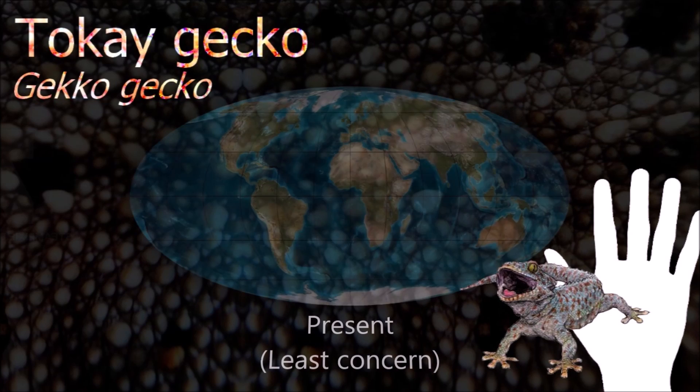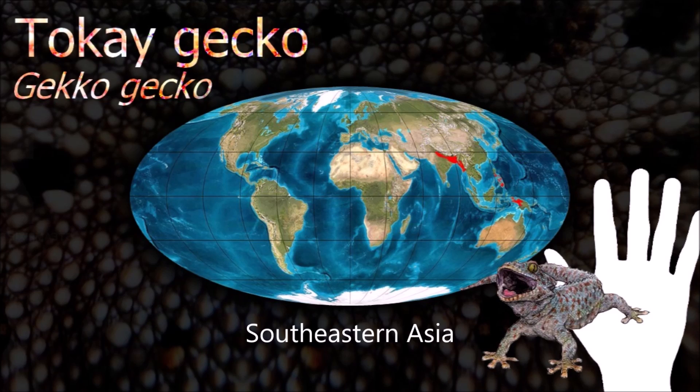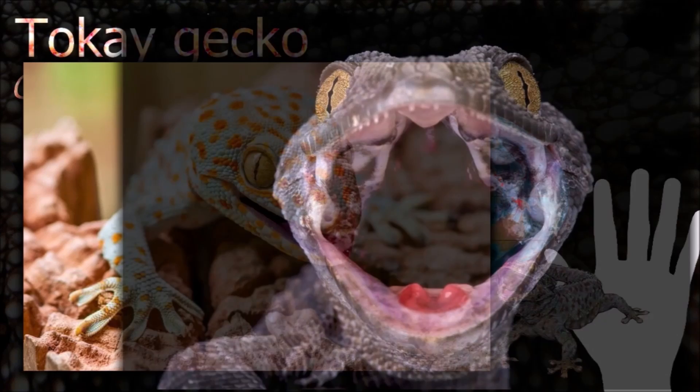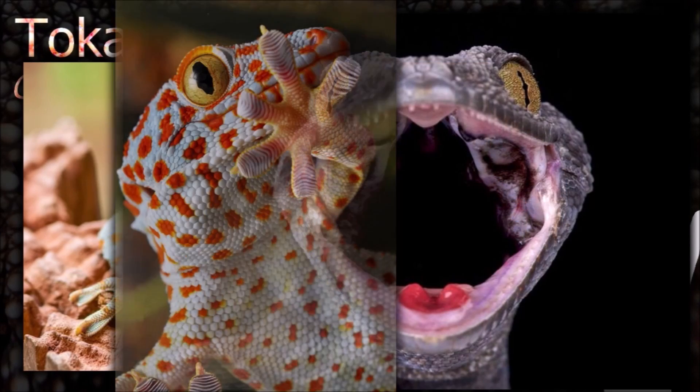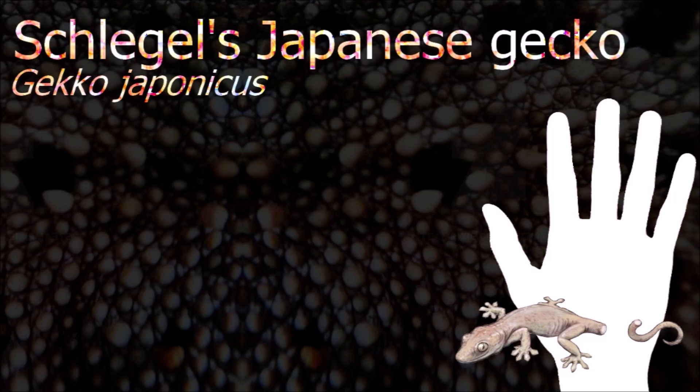The Tokay gecko is a strong climber with footpads that can support the entire weight of the body on a vertical surface for a long period of time. Compared to other gecko species, the Tokay has a robust build, with a semi-prehensile tail, a large head and muscular jaws.